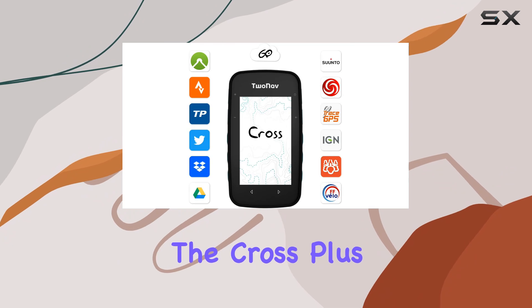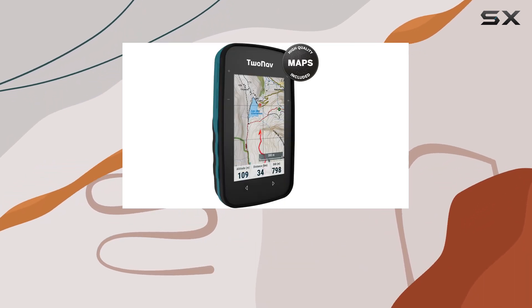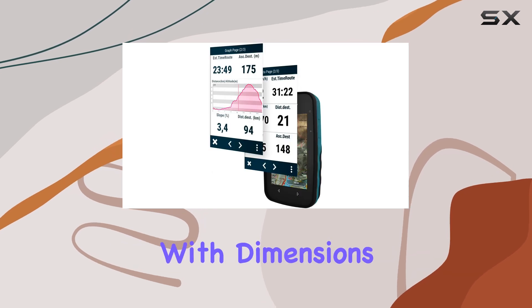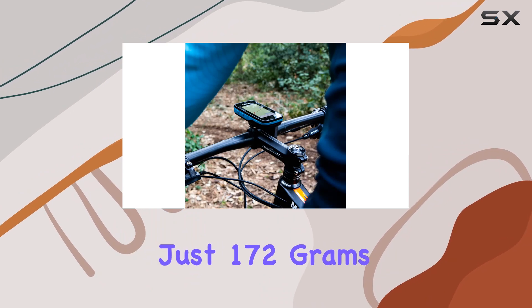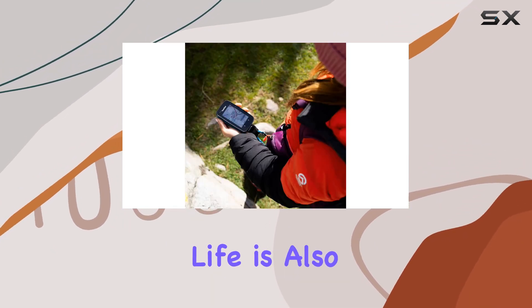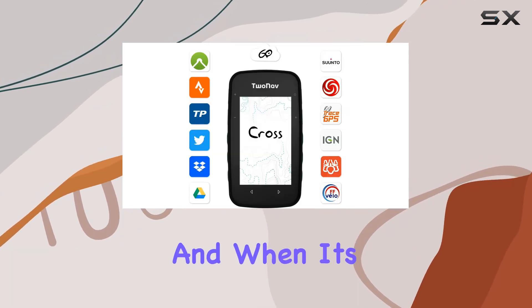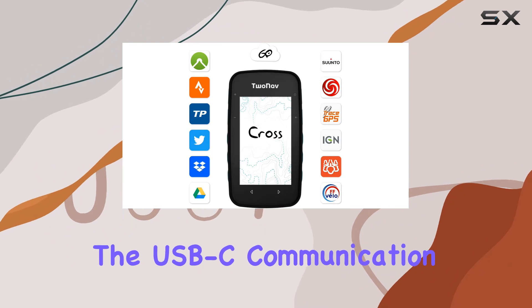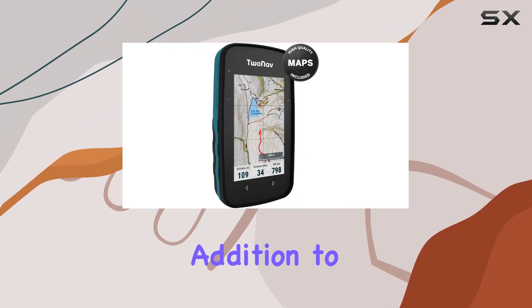Despite its robust features, the Cross Plus remains compact and lightweight, making it easy to take with you on all your outdoor adventures. With dimensions of 110x63x21mm and weighing just 172g, it won't weigh you down. Battery life is also impressive, with up to 20 hours of use on a single charge. And when it's time to recharge, the USB-C communication port ensures fast and convenient charging.